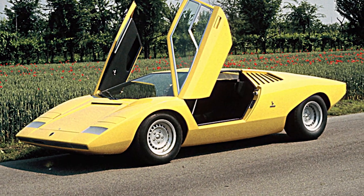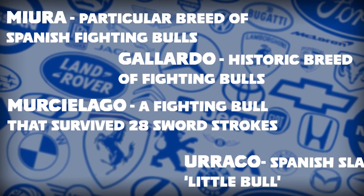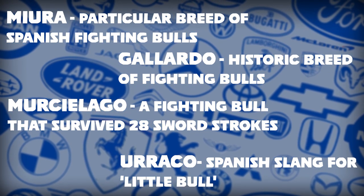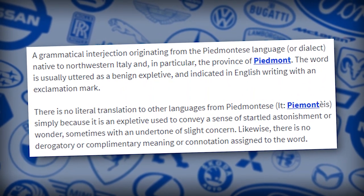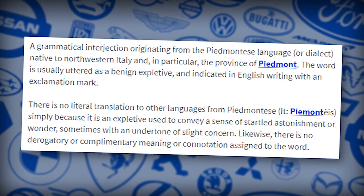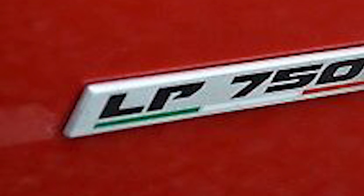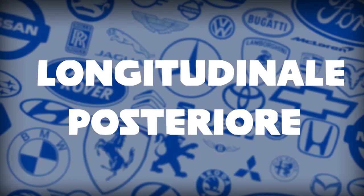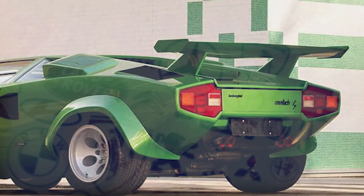The Countach properly debuted at the 1971 Geneva Auto Show as the Lamborghini LP500 concept car. At some point in this stage of development, the Countach name we have all come to know and love was thought up. Traditionally, Lamborghini's cars were named after bulls and bullfighting, but the Countach broke that trend. The word is a derivation of a Piedmontese exclamation of surprise, native to Northern Italy. Each variation of the car was then labelled with the abbreviation LP, which stands for longitudinal posteriori, or longitudinal rear in English, referring to the orientation and position of the engine in the car.